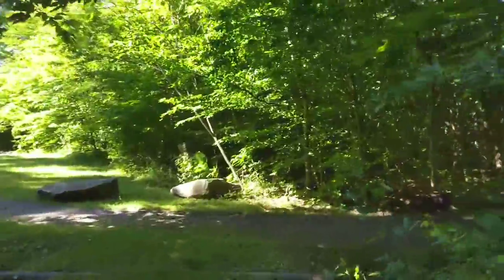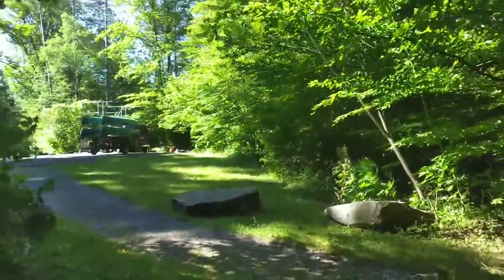Campsite 65 is probably one of the most private campsites in this loop, and it's closest to the parking area.